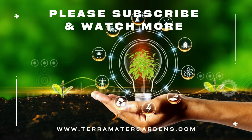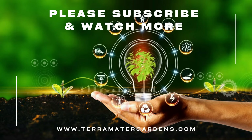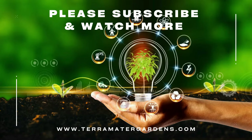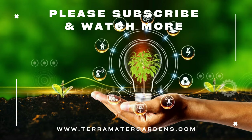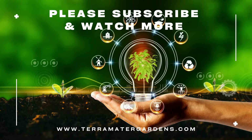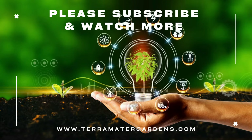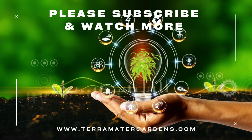Remember, with a little knowledge and the right approach, even a common weed can become a delicious and enriching addition to your life. If you enjoyed learning about burdock, be sure to subscribe for more episodes of Edible Weeds. We'll be uncovering the secrets of other underappreciated forage greens, so stay tuned for exciting discoveries in the wild world of edible plants. Happy foraging!